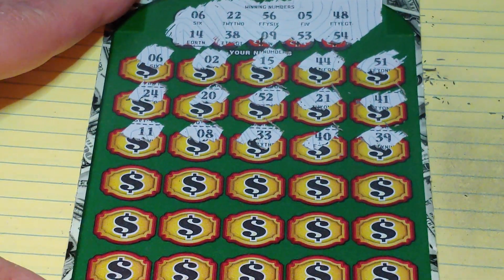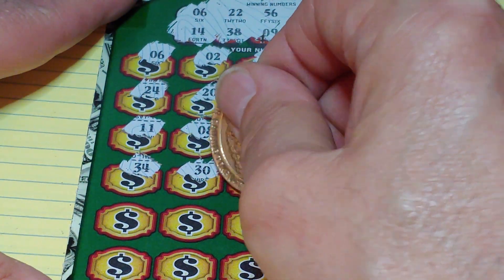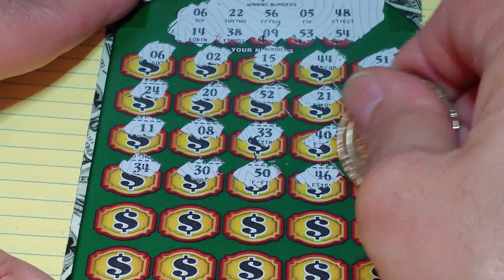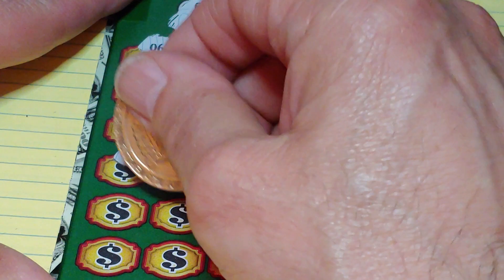All right guys, we have just the winning 6 up top here. Next row: 34, 30, 50, 46, and 55. Come on, we need more, more, more, I tell you.